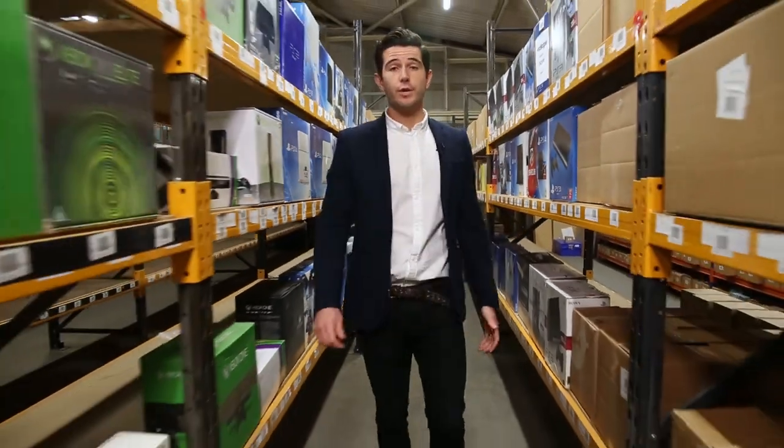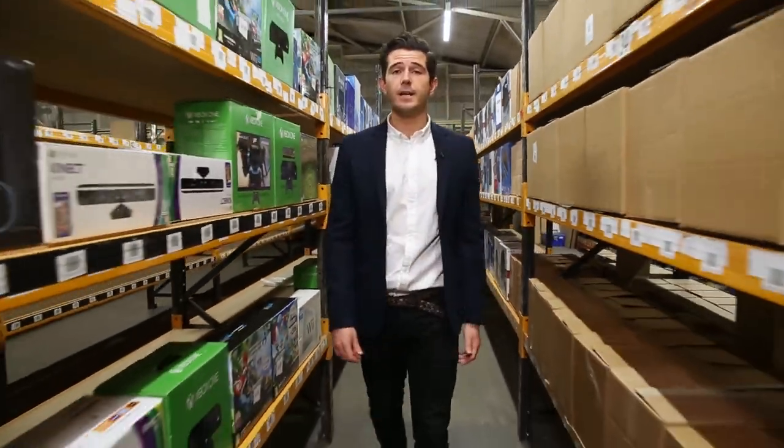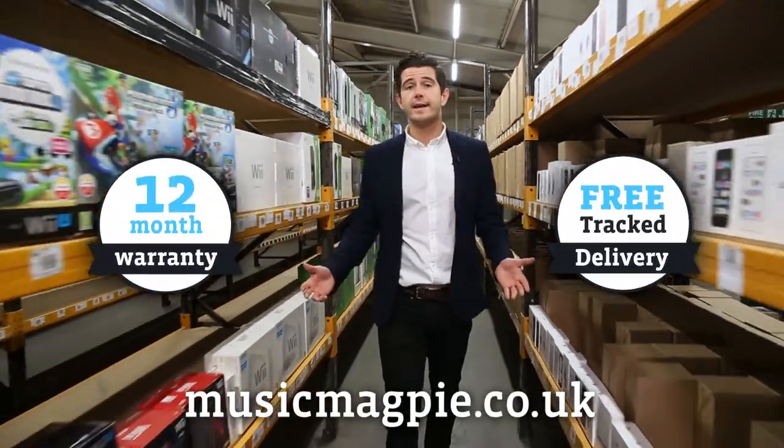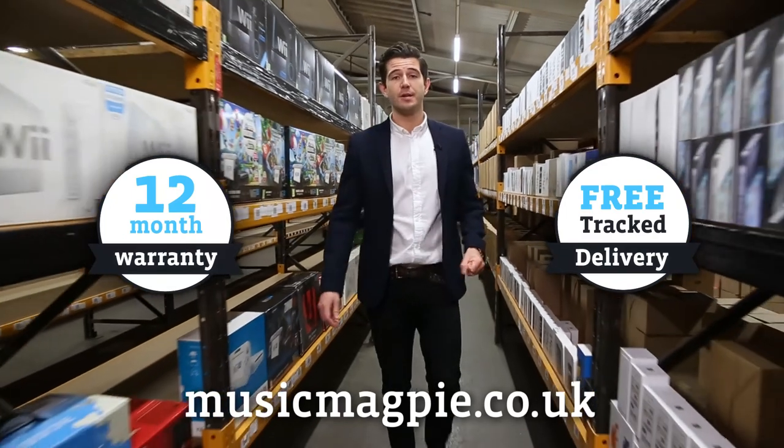Whichever phone you buy from us, you can be sure you're getting a great product at a great price, backed up by Music Magpie's 12 month warranty. So order online today at musicmagpie.co.uk. Why wouldn't you?